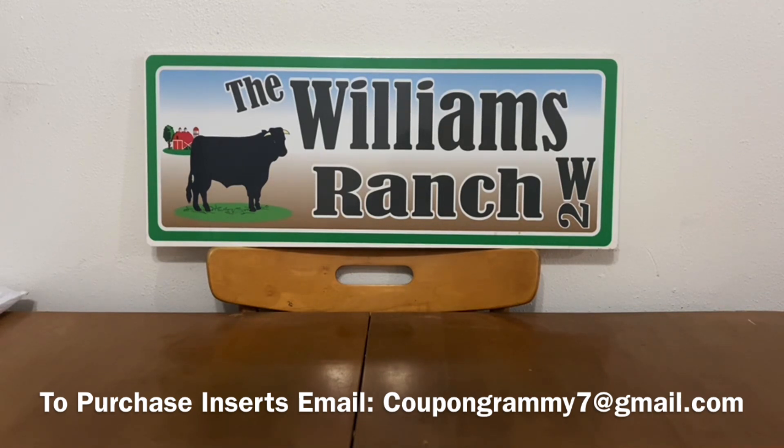I will be doing random giveaways throughout the year along with my big giveaways. If you have any questions on my random giveaways or my big giveaways, just leave them in the comments and I'll be sure to answer those for you.